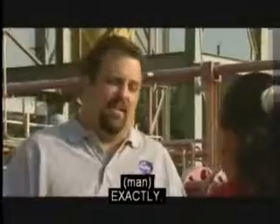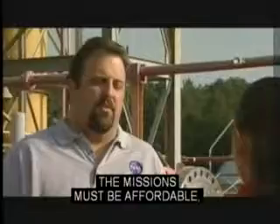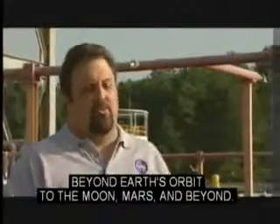Wow, that's a lot of money. Exactly. So for us to carry out the exploration vision, missions must be affordable, the reliability must be increased, and we must find a way to rapidly and safely take us beyond Earth's orbit to the Moon, Mars, and beyond.